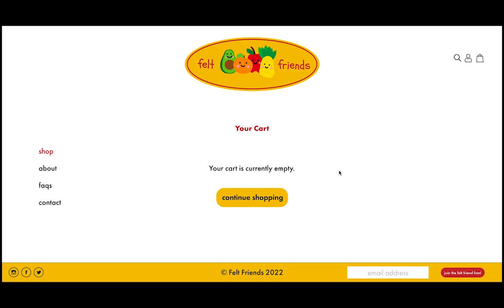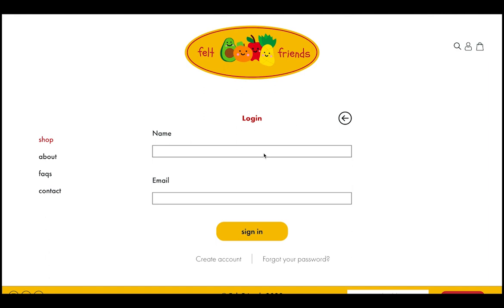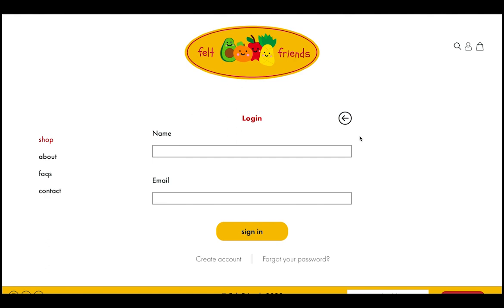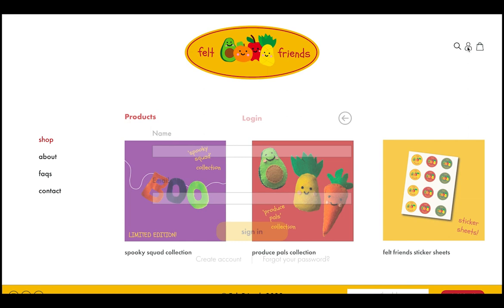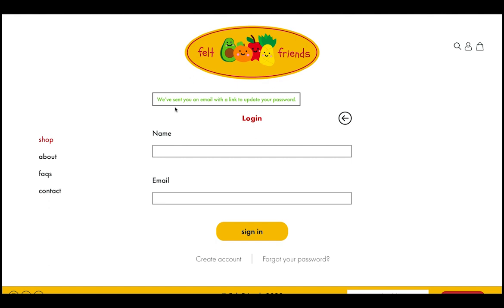If we click on the bag, it takes you to your shopping cart. If you click the Continue Shopping button, it takes you back to the home page. If we click on the user icon, it takes you to the login page, where you can input your name and email to sign in. When you sign in, it takes you to the account page, which includes your order history and account details such as name and address, which can be updated through a form. To log out, you click this button, which takes you back to the home page. If you don't have an account, you can create one by filling out a form, and it will take you to the home page. Lastly, if you forget your password, you can click here, input your email, and it takes you back to the login page with a message that tells you we have sent an email with a link to update your password.